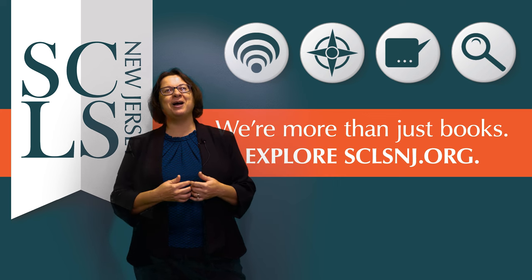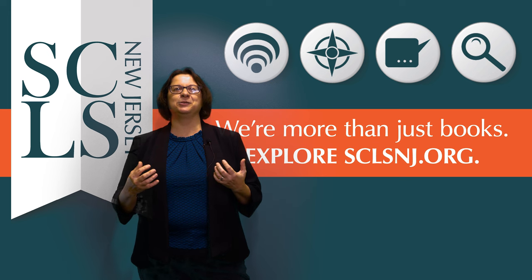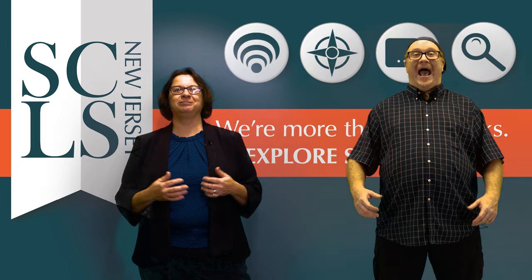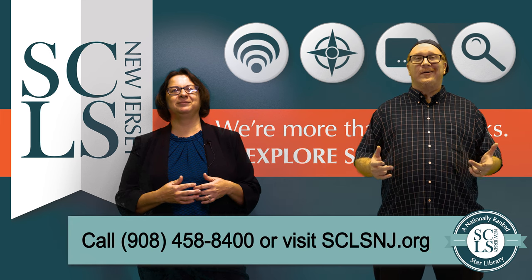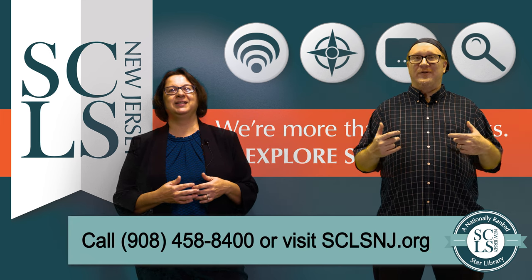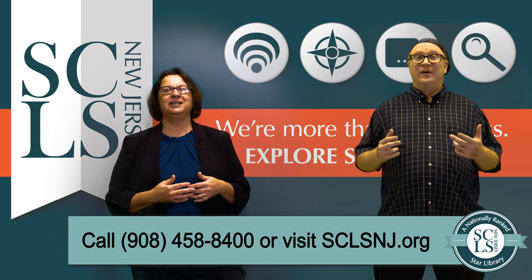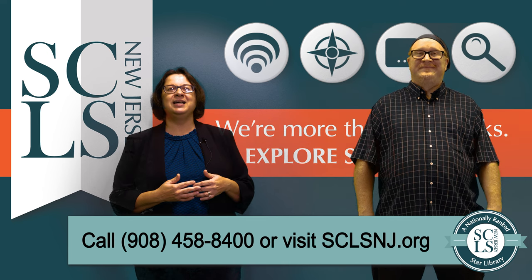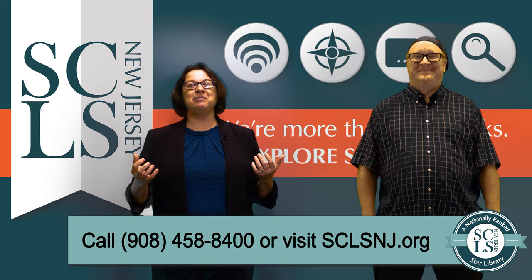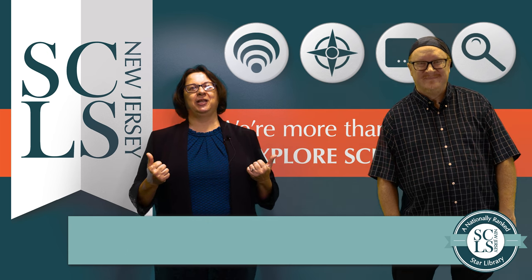Thank you for watching. As illustrated, SCLSNJ has many online resources, but our skilled, knowledgeable staff is also a strong resource. We are eager to help you through email, by chat, on the phone by calling 908-458-8400, or in-person. Come see us at any of our 11 branches, or visit us online at SCLSNJ.org.